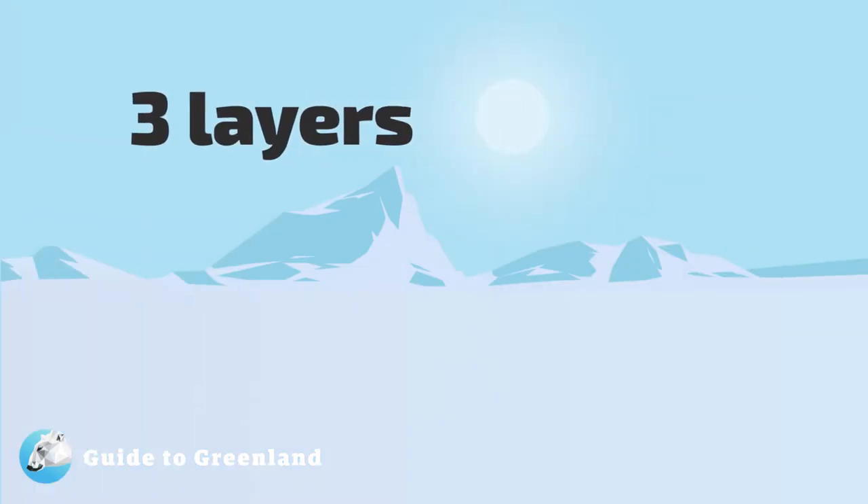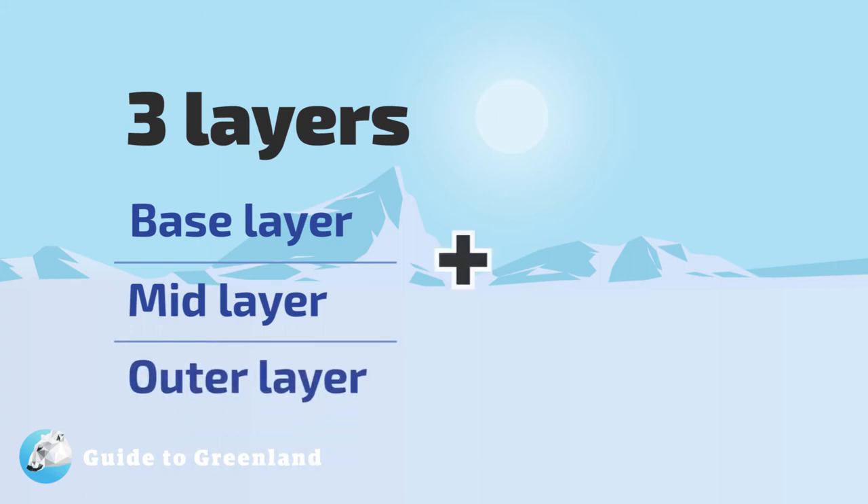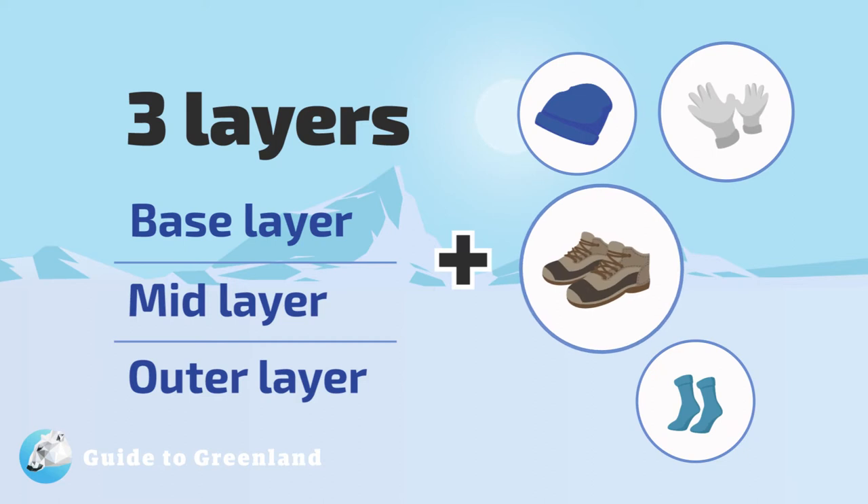The secret to dressing for a comfortable holiday in Greenland is to layer your clothing. We recommend at least three layers on your body, plus a hat, gloves, socks, boots, and eye protection.